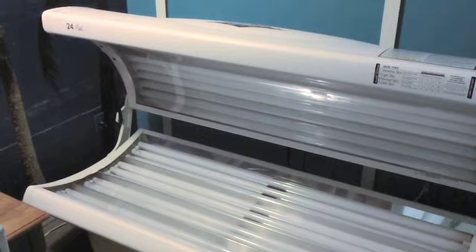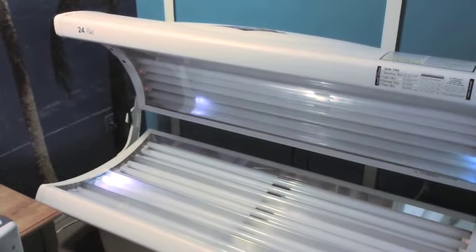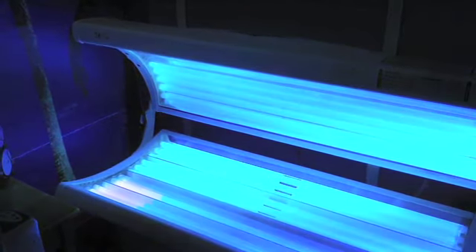We are proud to be the only community in the area to offer free tanning beds, perfect for keeping that summer glow year round.